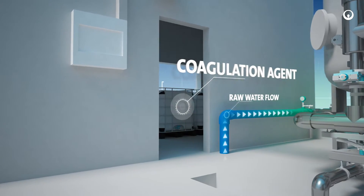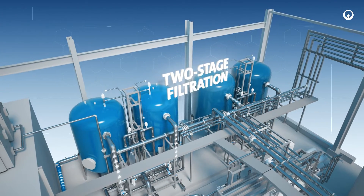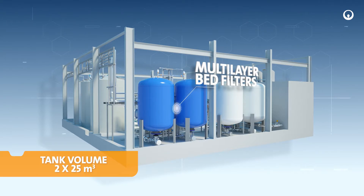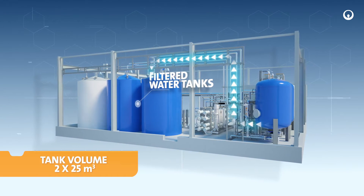The process of preliminary water treatment is carried out by a two-stage filtration system on pressure filters with a multi-layer bed. For the two-stage filtration process, preliminary coagulation is used.